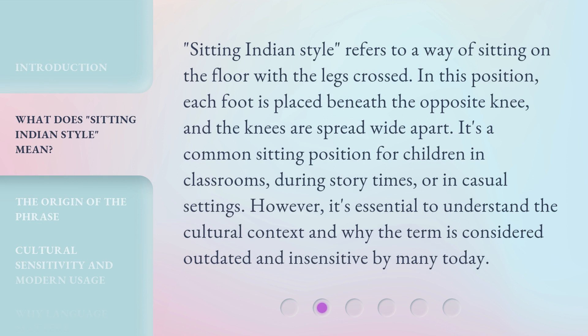'Sitting Indian Style' refers to a way of sitting on the floor with the legs crossed. In this position, each foot is placed beneath the opposite knee, and the knees are spread wide apart. It's a common sitting position for children in classrooms, during story times, or in casual settings. However, it's essential to understand the cultural context and why the term is considered outdated and insensitive by many today.